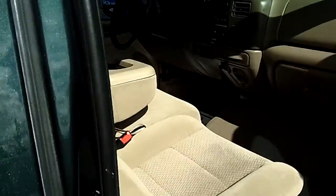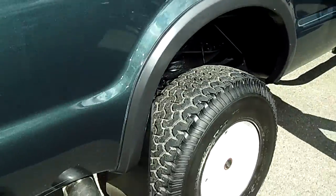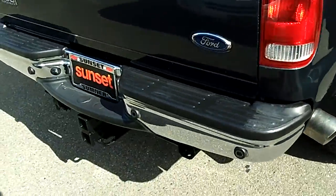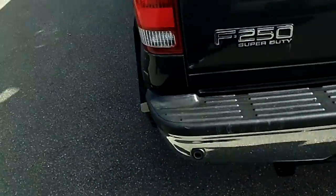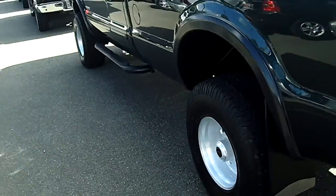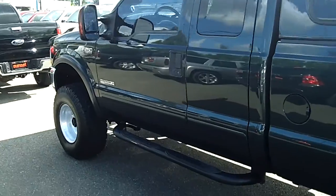This truck is in near-new condition — it's absolutely flawless. This is an ultra-low miles example of the great trucks we have here at Sunset Chevrolet. Not only do we have Ford trucks, but we've got Dodges, Chevys, GMCs, Toyotas, Nissans, lifted trucks, and pretty much every kind of diesel truck you could ever want or need.